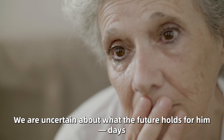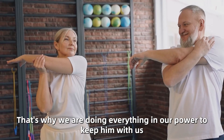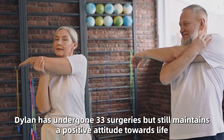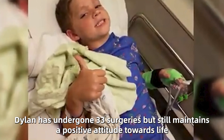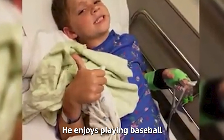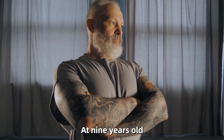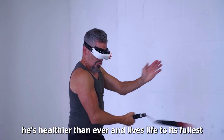We are uncertain about what the future holds for him — days, weeks, years, or decades. That's why we are doing everything in our power to keep him with us, Kara stated in 2016. Today, Dylan has undergone 33 surgeries but still maintains a positive attitude towards life. He enjoys playing baseball, fishing, and spending time with his family and friends. At 9 years old, he's healthier than ever and lives life to its fullest.